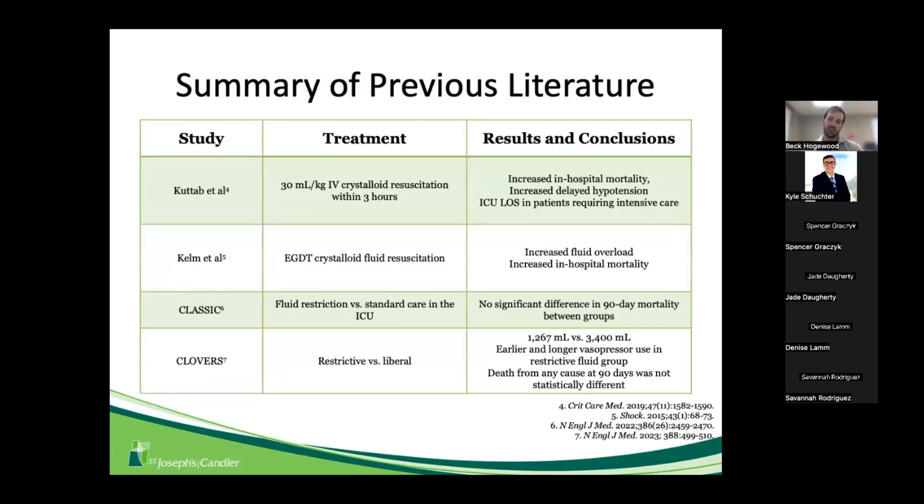There is also some controversy. A study by Kutab et al., also mentioned in the guidelines, used a 30-by-3 approach — 30 mL/kg IV crystalloid within three hours. Their results showed that patients who did not receive that amount within those first three hours saw increased in-hospital mortality, increased delayed hypotension, and increased ICU length of stay — although that trial was retrospective in nature.